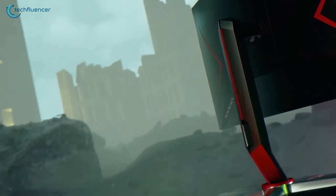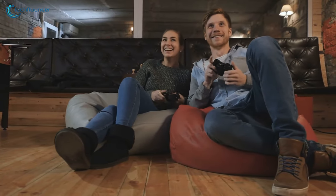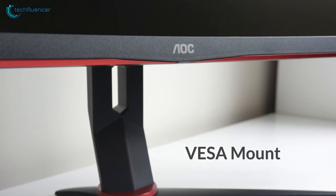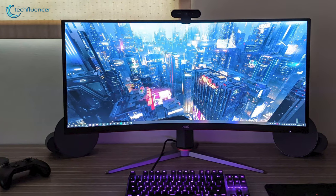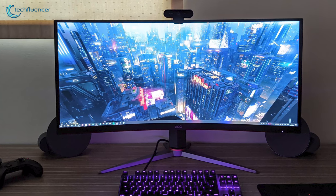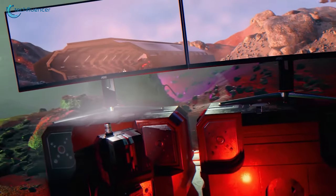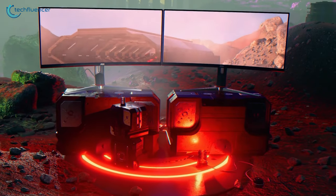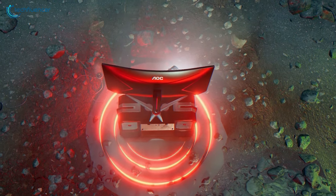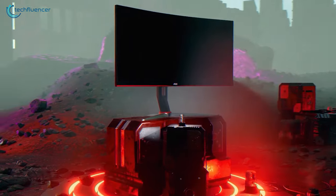With a 3-sided frameless design combined with 1500R curvature, it will provide an immersive gaming experience when playing on Xbox Series X. Built with its VESA mount, the stand of this monitor offers tilt, height and swivel adjustments, allowing you to view your screen with maximum comfort. With the combination of color accuracy and gaming features, the AOC CU34G2X is an amazing ultrawide monitor that can undoubtedly boost your gaming capabilities, and that's why we have listed it at number 4.